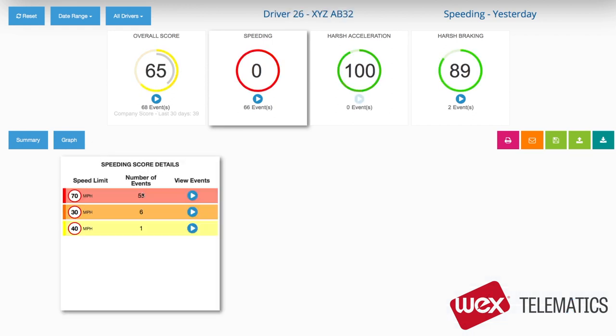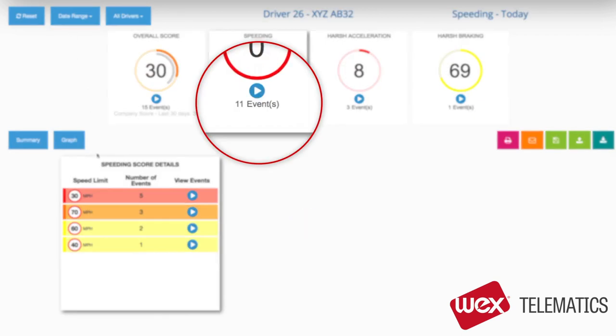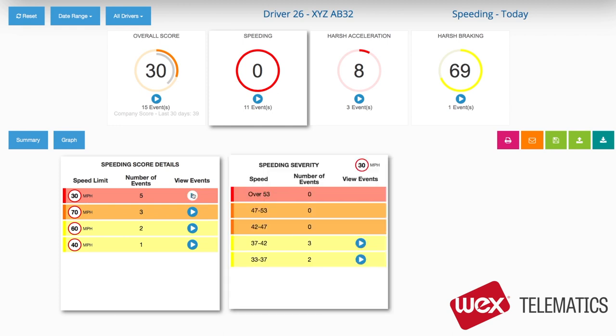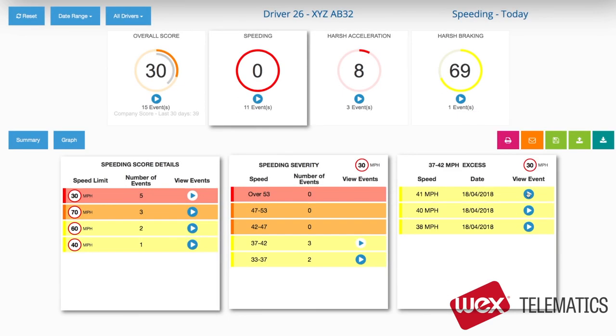Let's have a look at the speeding incidents for this driver for today. This driver has had 11 speeding incidents. One of these events was over 40 miles per hour in a 30 mile per hour limit. Here is the date that this took place, and here is where the event happened.